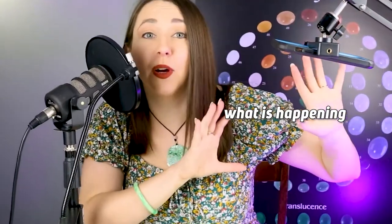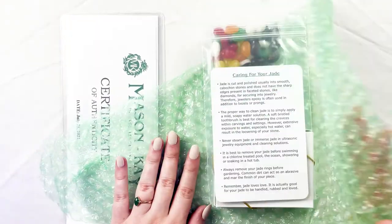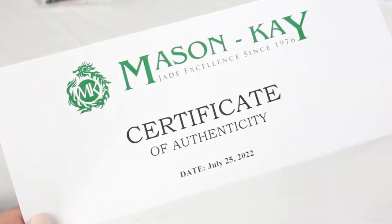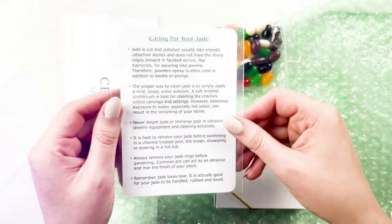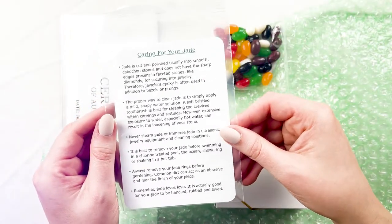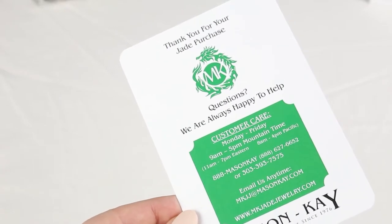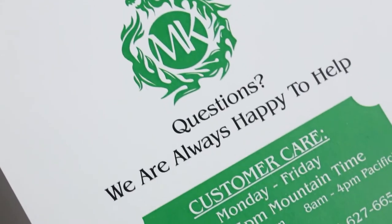This has been stable for like an hour. So I just pulled the goods out of the box and it's immediately apparent that Mason Kay focuses on customer education and authenticity. So before I even see the product, I have this card that says caring for your jade with the item number and all of the contact information for the customer service representatives at the main office in Colorado.